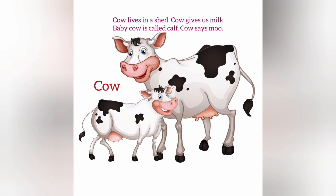Cow. Cow lives in a shed. Cow gives us milk. Baby cow is called calf. Cow says moo.